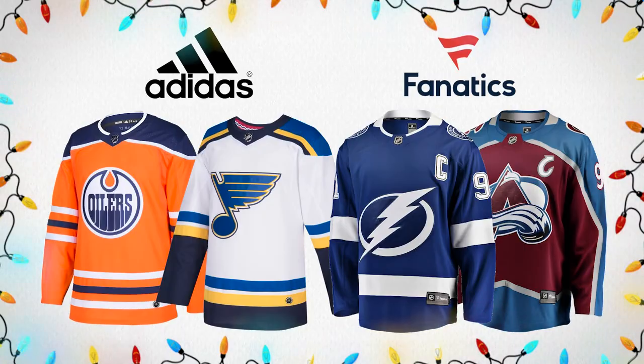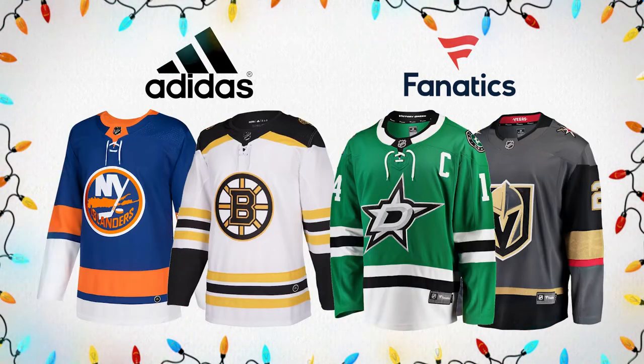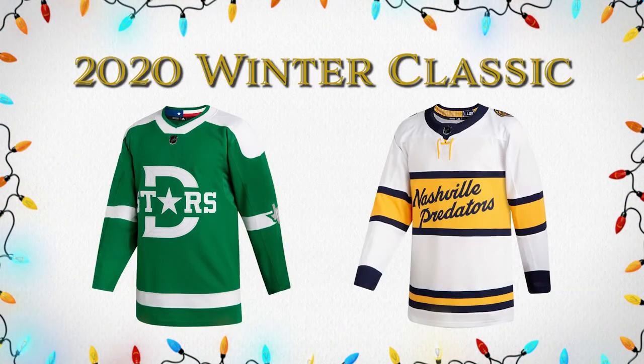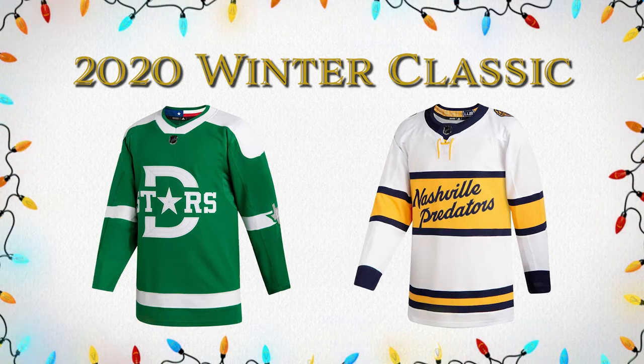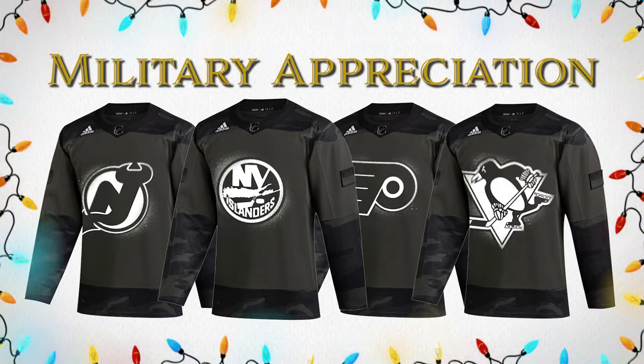As we keep trucking along on our NHL Gift Guide, we have NHL jerseys both authentic and replica. We'll have your favorite player, your favorite team, special events, and limited edition options. Make sure you check out what we have available online and in store and don't forget to add this to your list.